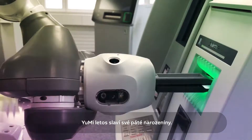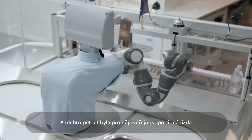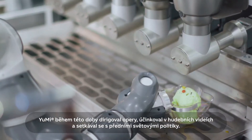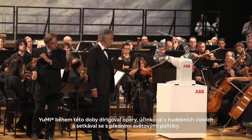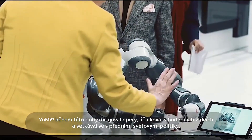Yumi is five years old this year, and in the five years since ABB's collaborative robot was introduced, it certainly proved a tasty treat for the public, conducting operas, starring in music videos and meeting a host of world leaders.